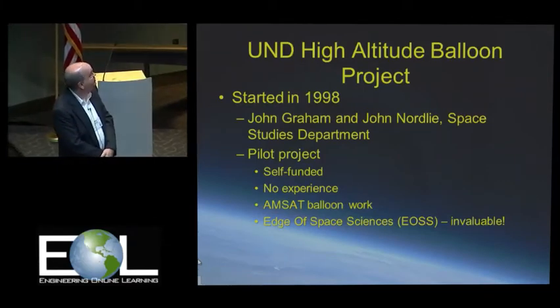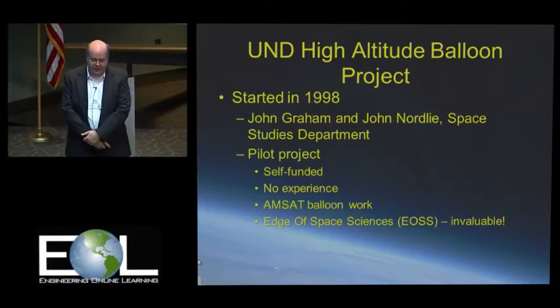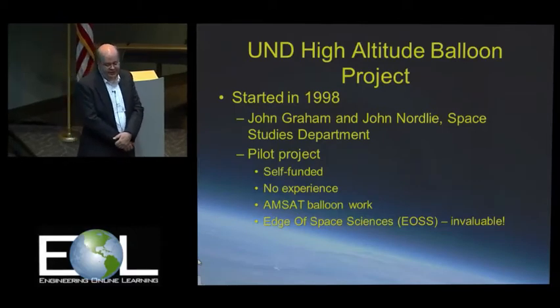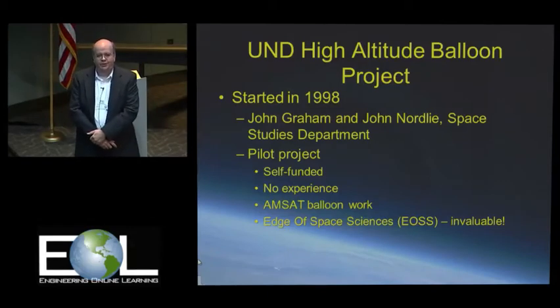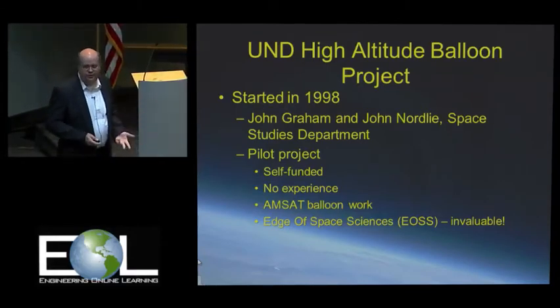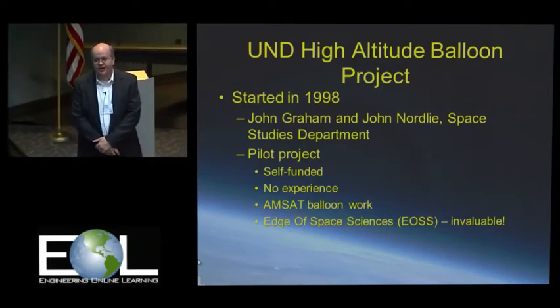That brings us to the University of North Dakota High Altitude Balloon Project. Back in 1998, John Graham was teaching the Space Mission Design course, and I was helping him out. We said, hey, maybe there's something to this balloon stuff, we should try it out. One of the problems was nobody had any money for us — it was like, well, we want to do this but we've never done it before. So we actually ended up funding this pilot project out of our own pockets.